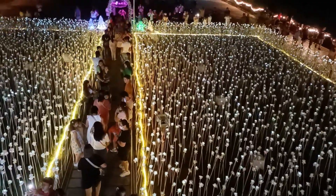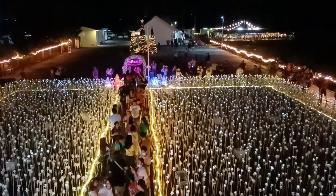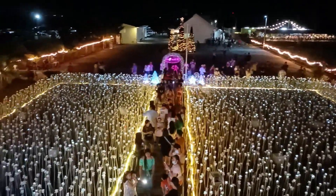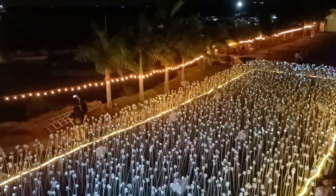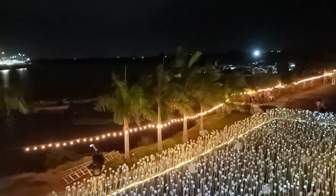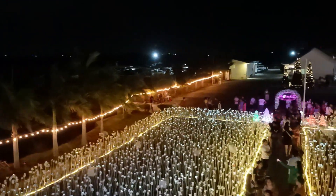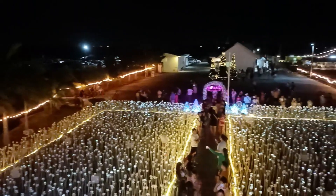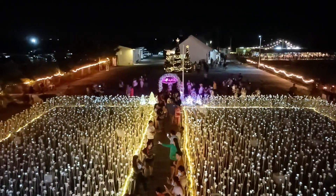Look at the people coming in and out here at 10,000 Roses — it's a very nice place. Thank you for watching this video. See you next time. Bye!